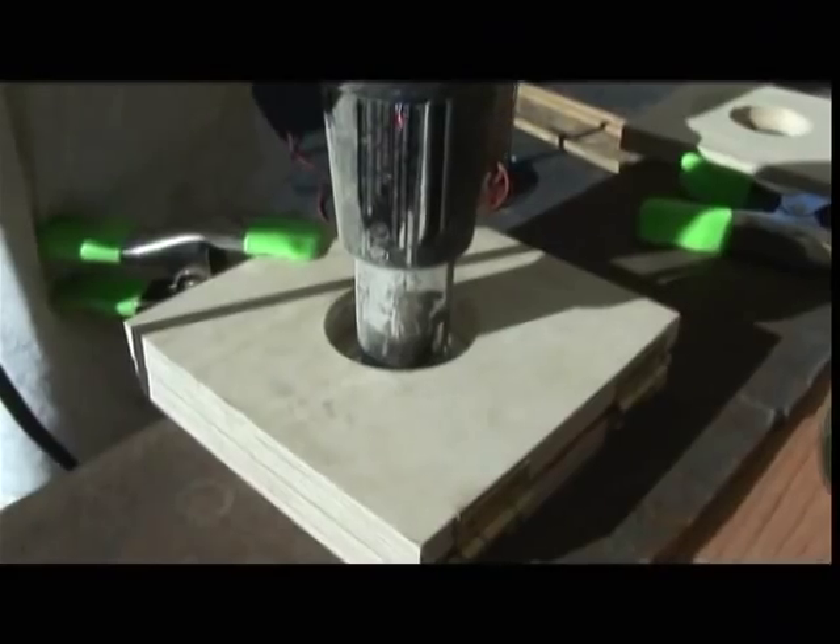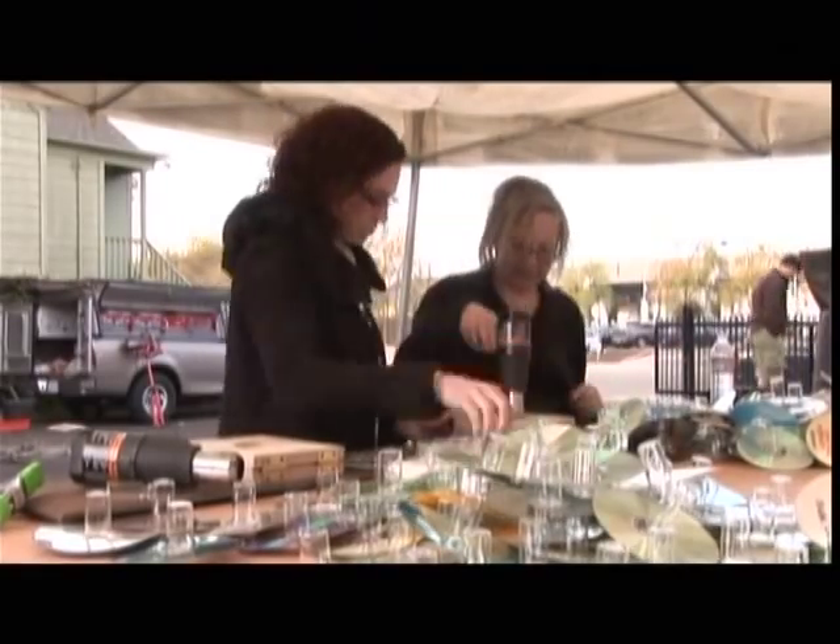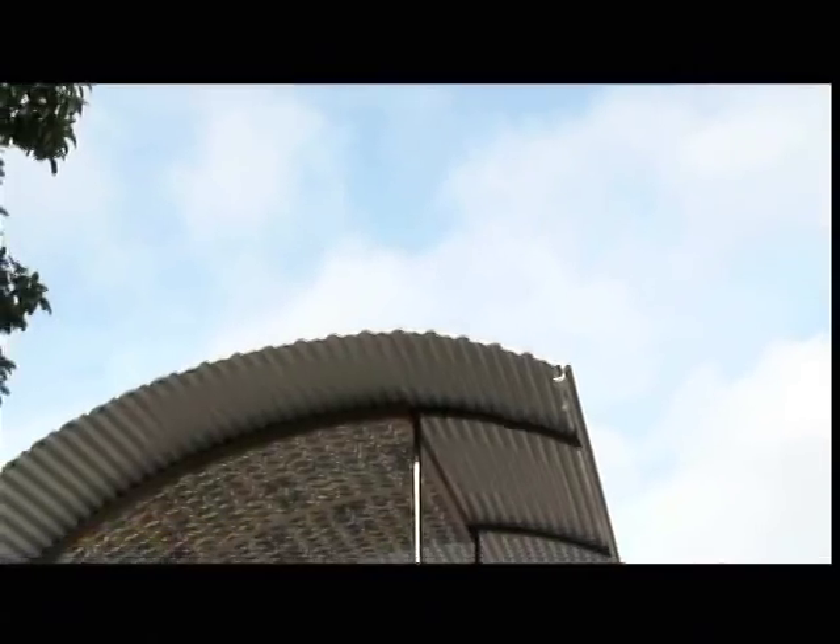Using a thousand free CDs, some salvaged Christmas lights, a heat gun, and 200 cases of recycled pill bottles, we transformed a pile of junk into a glimmering chandelier ceiling.